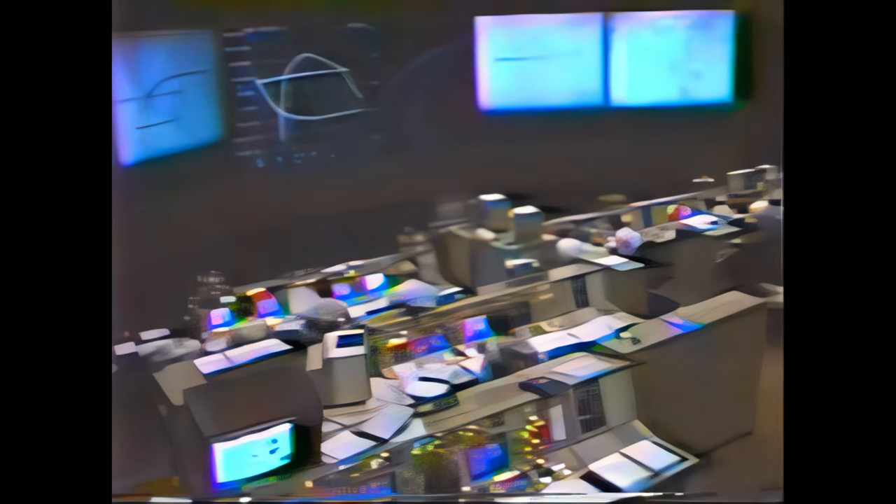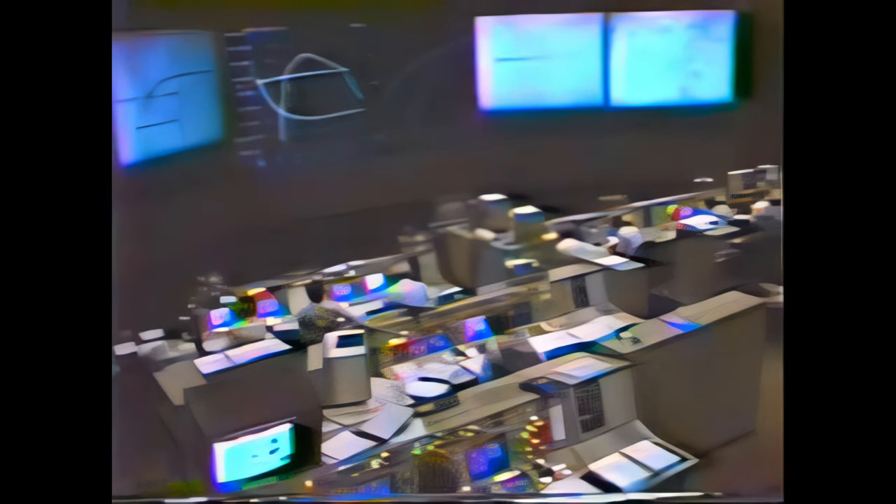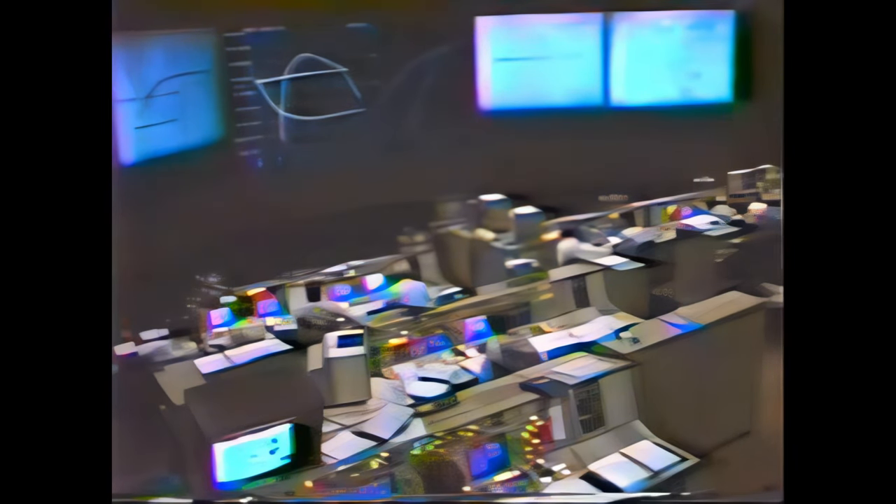Mission Control, Houston: MECO confirmed. We copy and we're looking at it. Confirm ET sep. Challenger, Houston — confirm no OMS-1 required. APUs off on time.